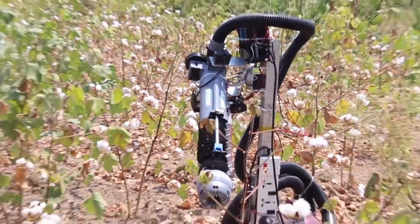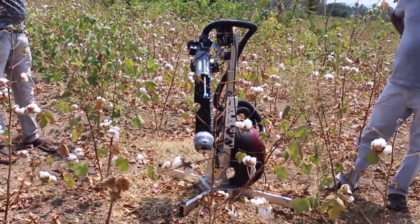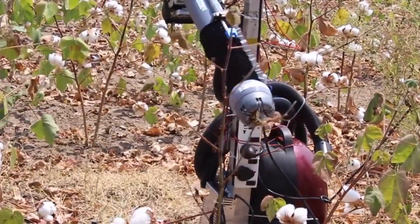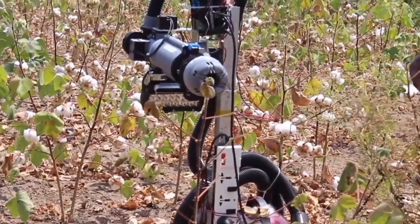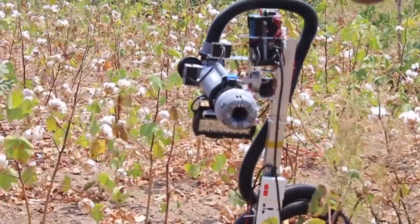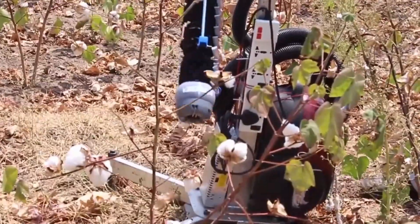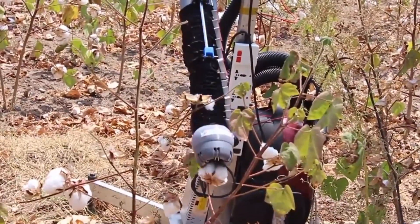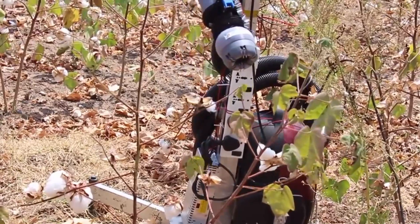The Atur Field Trial was a field trial conducted by GroboMac Green Robot Machinery in Atur, Salem District, Tamil Nadu in India on February 16, 2019. The purpose of the field trial was to test the performance of GroboMac's robotic arm in a real-world agricultural setting.